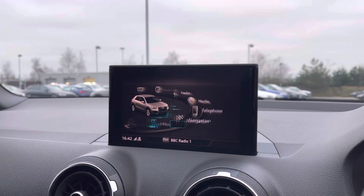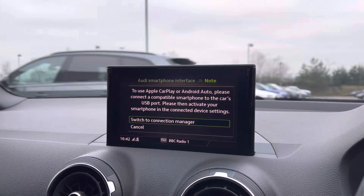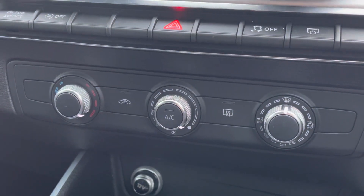We can also access the Audi smartphone interface with Apple CarPlay and Android Auto connectivity, allowing the driver to use their phone's features. We also have manual air conditioning fitted.